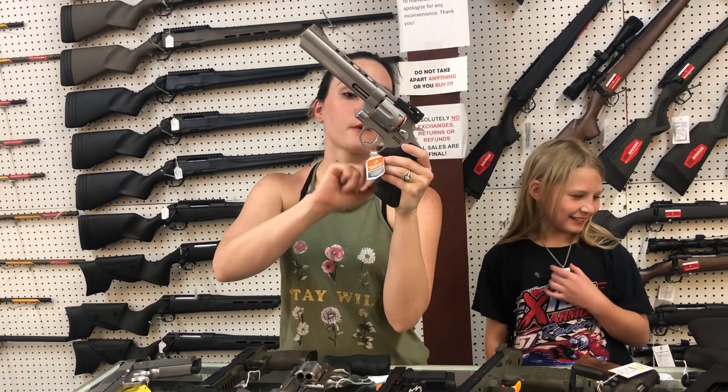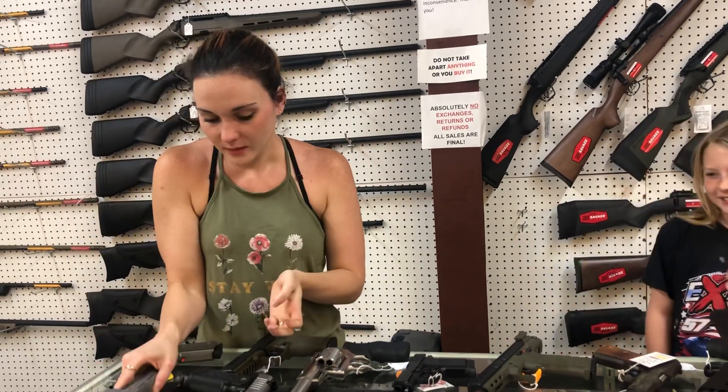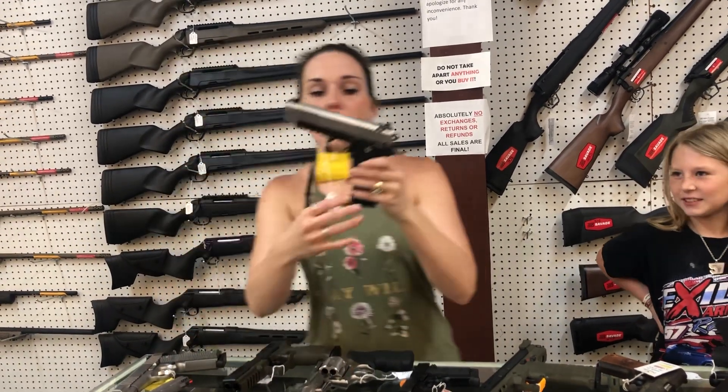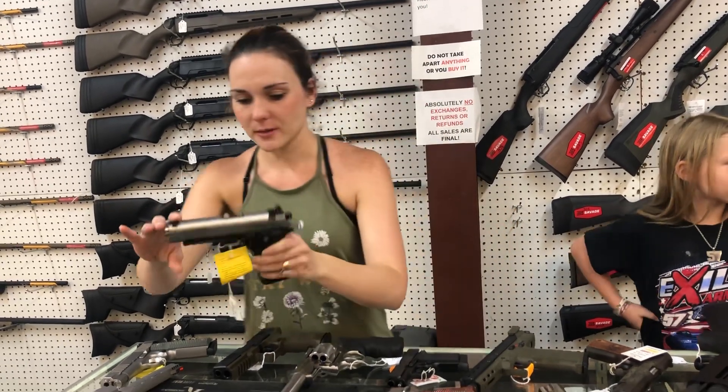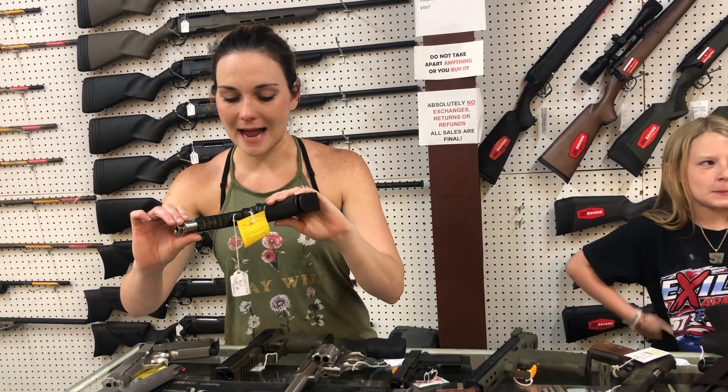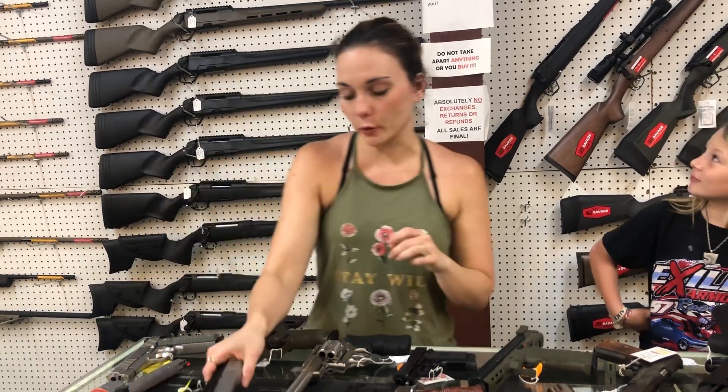Taurus Model 44, 44 Magnum, $535. Full Armory S.A.S. 2, $1,175, y'all. Tac Light — it says Tac Light 4¼ inch.